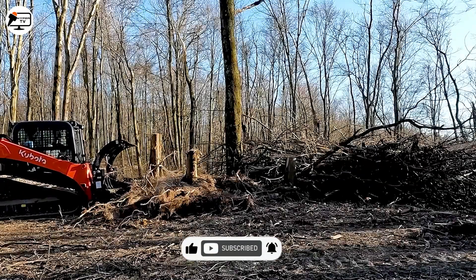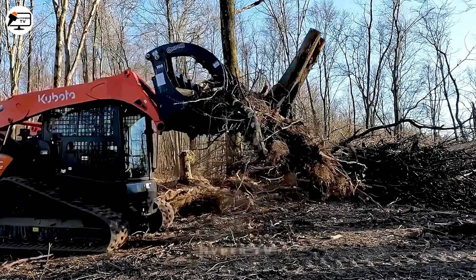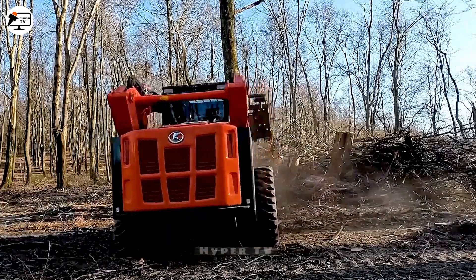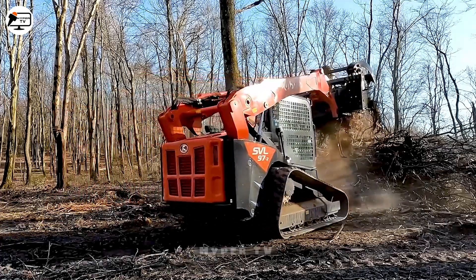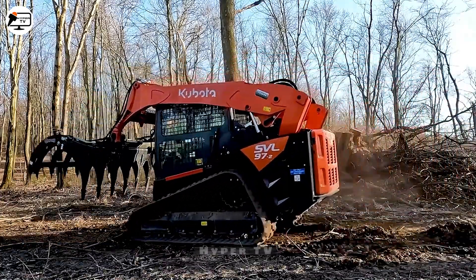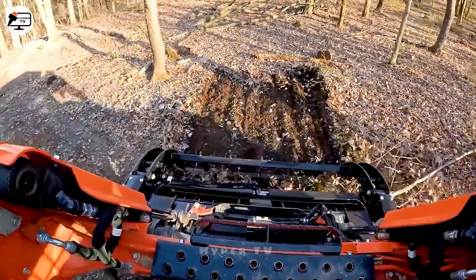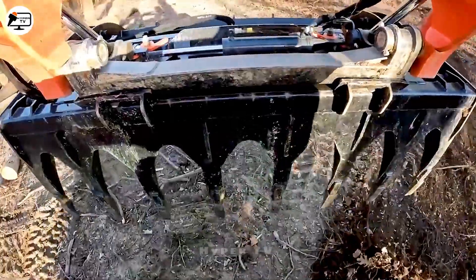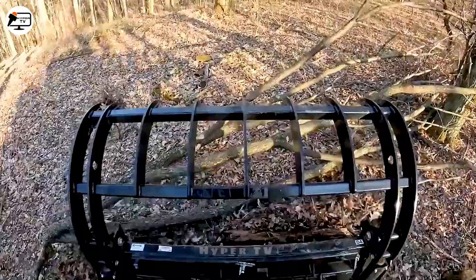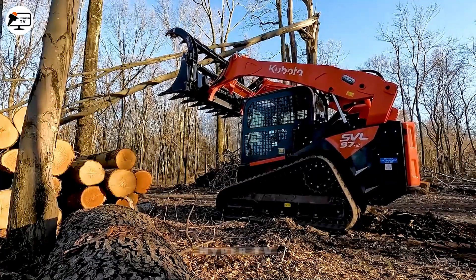Let's start with California, a state in the southwestern United States with abundant woodland. Clearing wood is crucial to prevent wildfires from spreading during the dry season. To address this, California acquired 50 MET 500 machines with a mechanism that works like crab claws. Operators control it to collect branches into piles, saving time and effort.